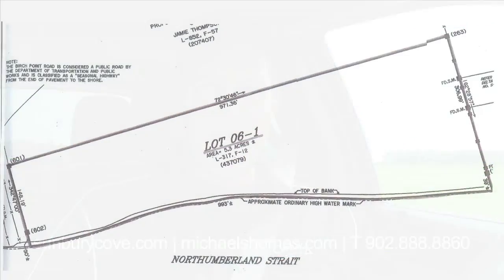It's over six acres — 6.31 acres. According to the survey, it has almost 1,000 feet of frontage: 993 feet of frontage. It's 150 on one side, 307 on the other, and 971 on the back.